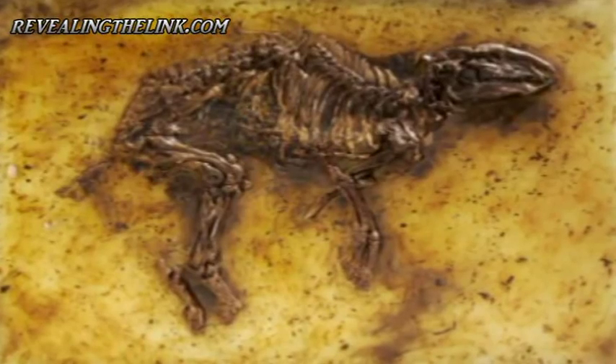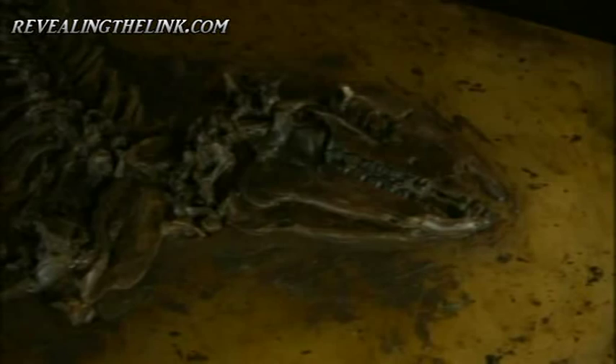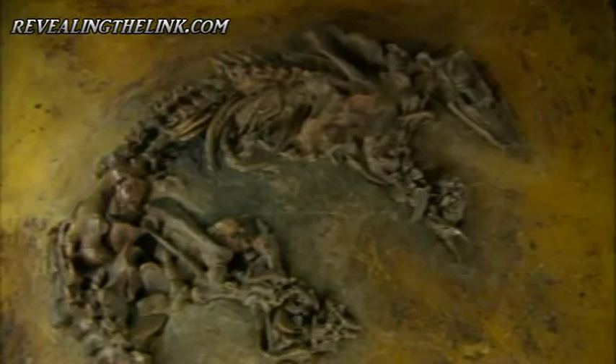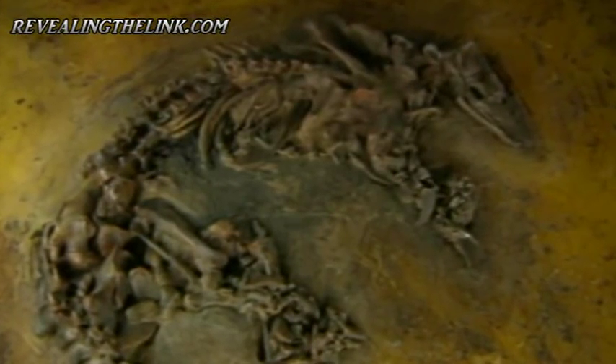Most abundant of all are the bats. More specimens have been pulled from this one site than discovered in the whole of America. Other mammals, like the very first horses, only the size of a small dog, are beautifully intact. And others are not yet fully understood. Messel has yielded the only fossilized anteater of its type found outside of southern America. Nobody can explain how it got here.